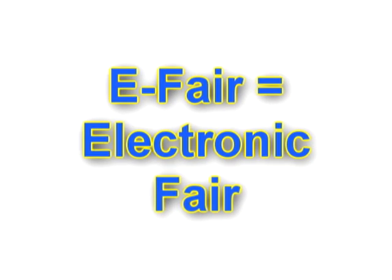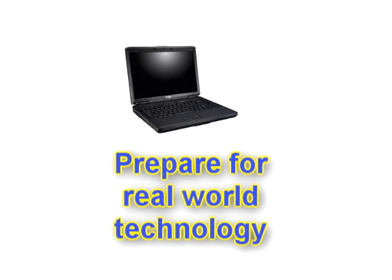Hi, I'm Melissa, and I would like to talk to you about the eFair option for the Academy of Science, St. Louis Science Fair. eFair stands for Electronic Fair. The eFair option is an exciting and new way for students to get experience in preparing for real-world technology.